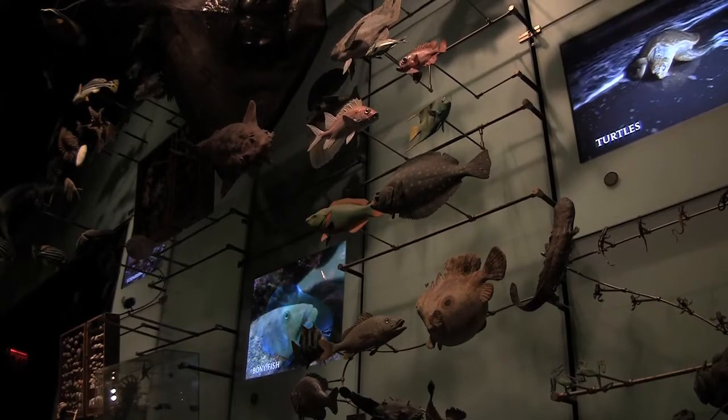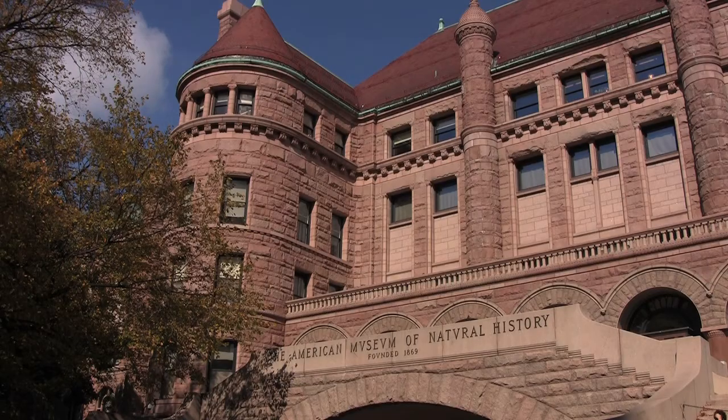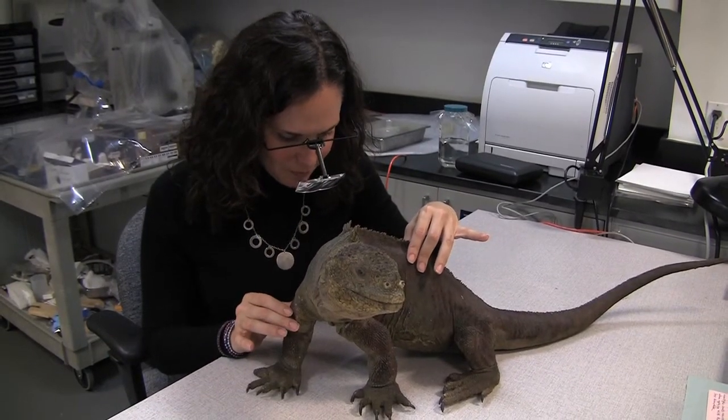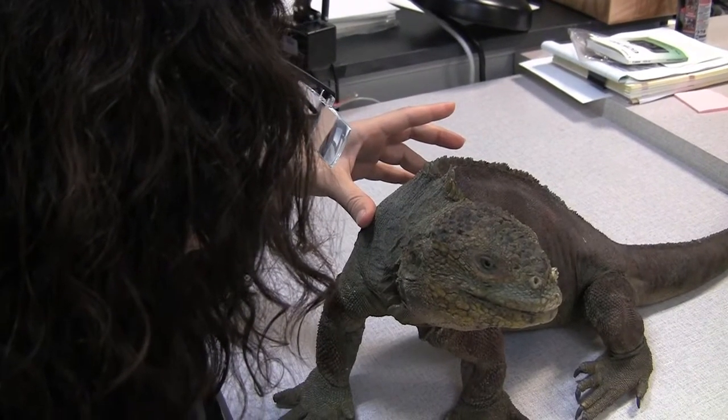As conservator of natural sciences, Lisa Elkin has a lot of concerns — try 30 million. That's how many specimens are under her watch here at the American Museum of Natural History in New York City. Previously, Lisa worked in the institution's anthropology lab doing treatments. However, now her duties involve initiating strategies dealing with preventative preservation of the research collection.